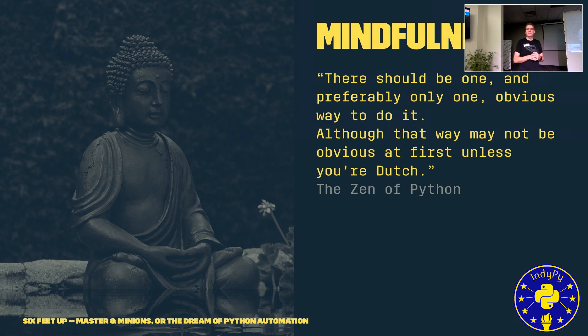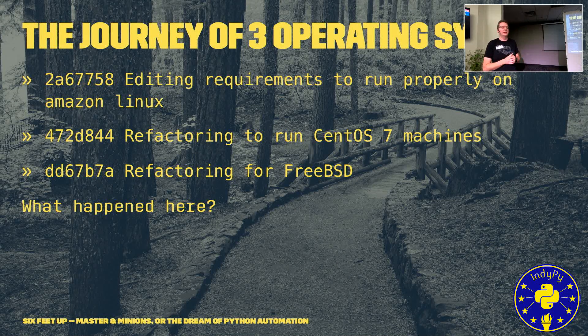Who has read the Zen of Python? I recommend everyone print it out, frame it, put it in your bathroom, and read it while you brush your teeth every day. The key line: there should be one, and preferably only one, obvious way to do it — although it may not be obvious unless you're Dutch. We had to find the one way to get the right versions of our applications.